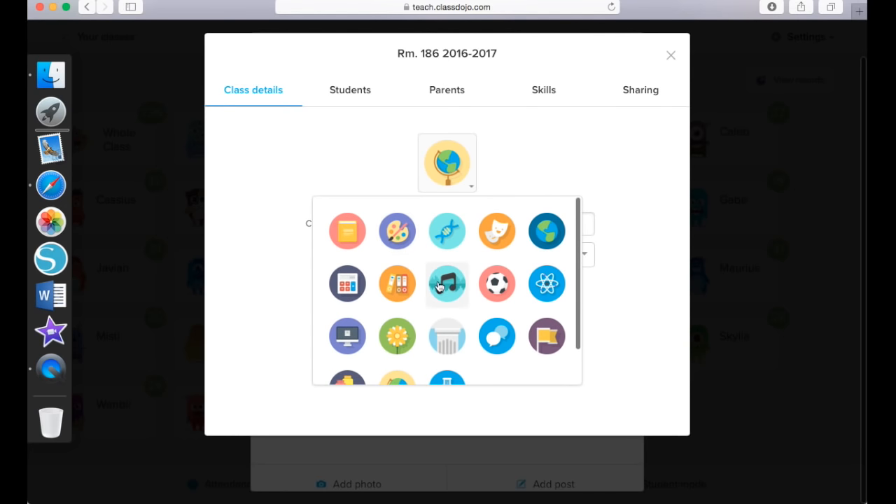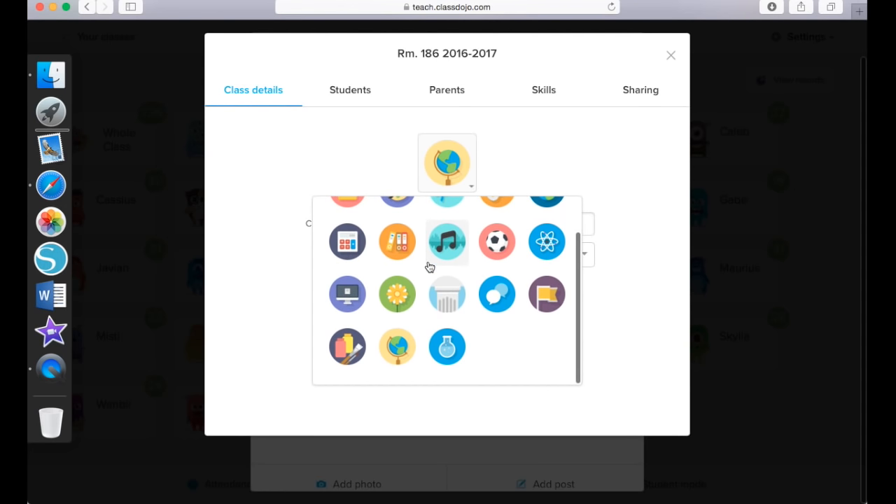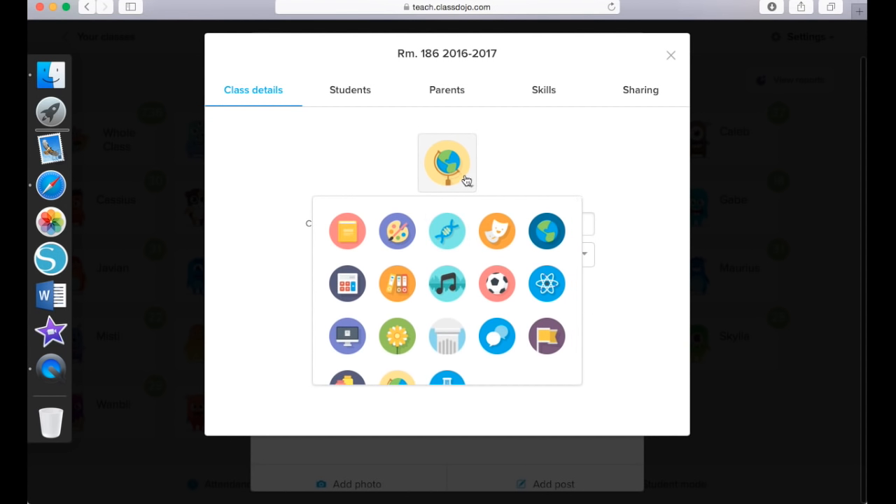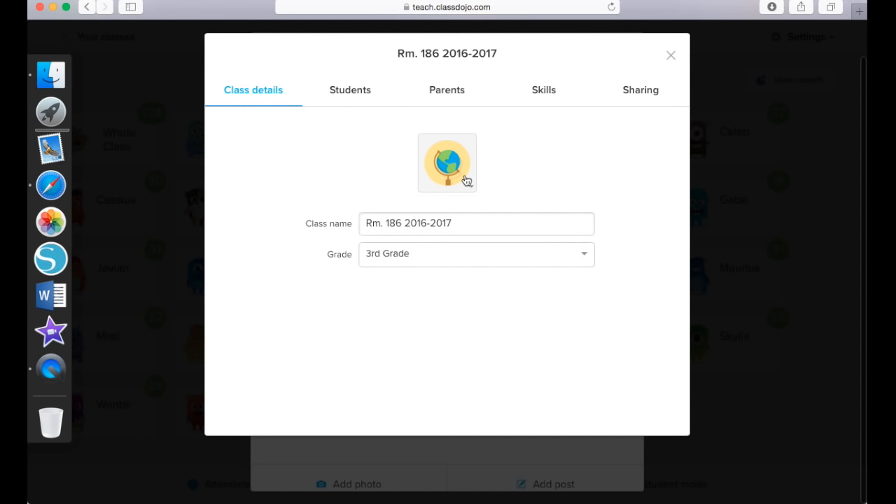Then you will be able to choose an icon to match your class. I just have a globe but there are a lot of different icons to choose from — for example, there's a really cute one for art teachers and a music teacher could have this little icon. These are cute ways to have your class identify as a whole. There is also a students tab and a parents tab. I'm not going to click on either of these because I want to keep that private for confidentiality reasons, but my students are all listed under this tab and parent information is here.